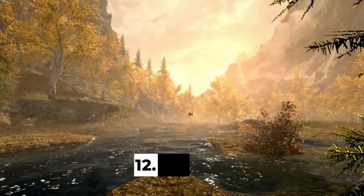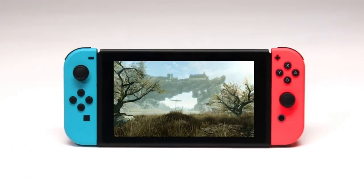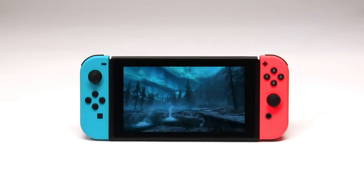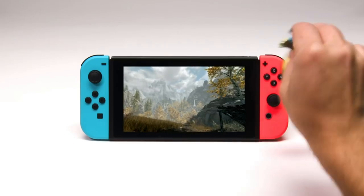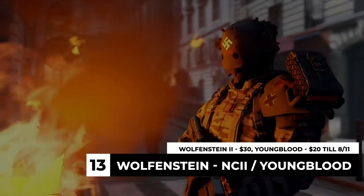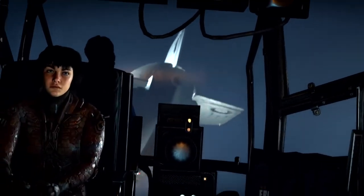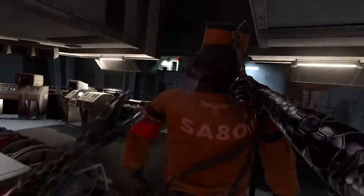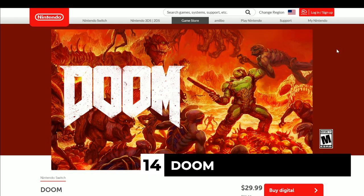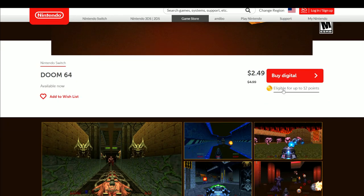QuakeCon is rolling through, so Bethesda is putting its Switch lineup on sale. The Elder Scrolls V: Skyrim is the lowest it's ever been on the eShop — $30, 50% off till August 11th. Wolfenstein 2: The New Colossus is also $30. Wolfenstein: Youngblood Deluxe Edition is $20 — not the lowest ever, but $20 for a co-op Wolfenstein game where the Deluxe Edition lets you play with someone else is great. Doom Eternal is supposedly coming soon, so I wouldn't pay $30 for Doom 2016, but Doom 64 at $2.49 — 50% off till August 11th, the lowest it's been — is a fun game with over 30 levels that runs really well.